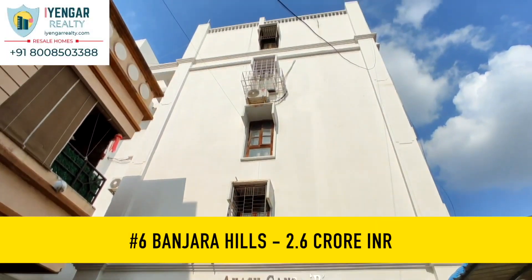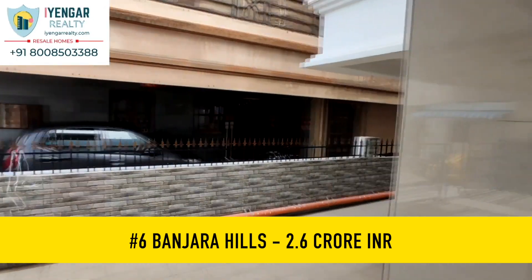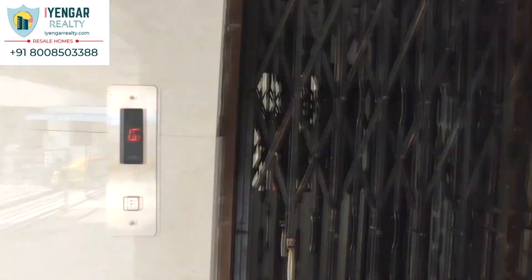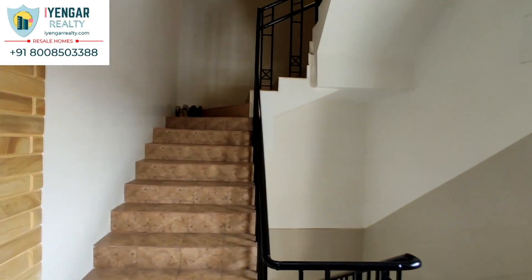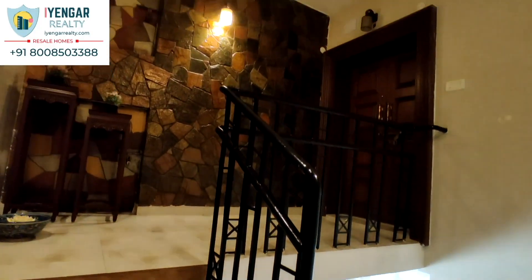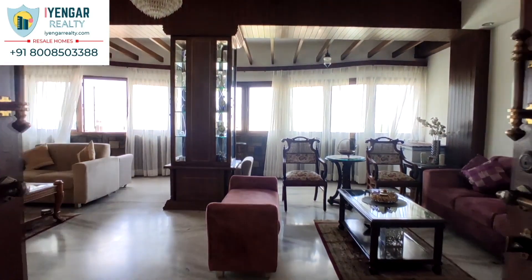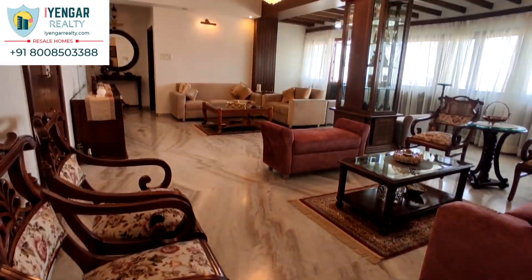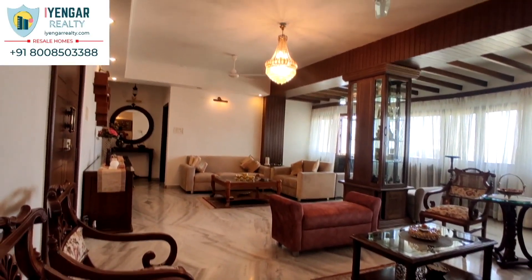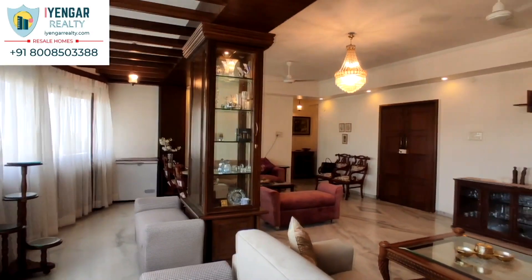At number 6, we have a panoramic-view 3 BHK apartment in Banjara Hills, Hyderabad. This gorgeous house has a panoramic view of the city along with a private terrace, located on Banjara Hills Road Number 11, at 100 meters distance from the main road. The apartment is built on a lot size of 490 square yards. Although the building is 22 years old, it is very well maintained. It has two car parking slots and a UDS of 125 square yards. There are four floors with one flat on every floor, and this is a penthouse on the fourth floor.